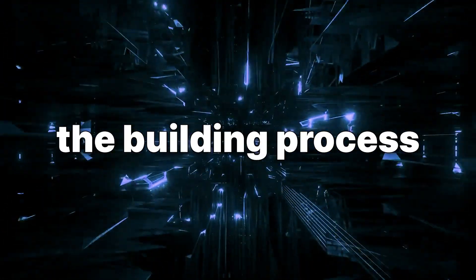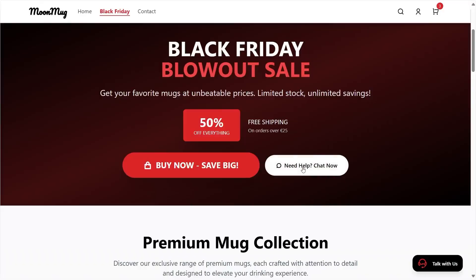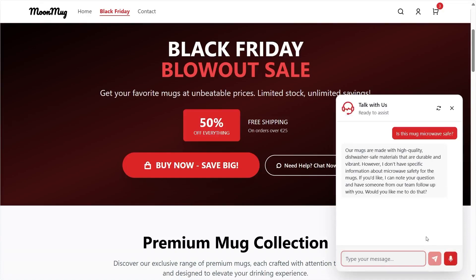Now, before we go into the building process, let's quickly go over some of the key features that Ready-powered websites can offer. First, there's chat. As you can see, a chatbot appears on the page that instantly answers customer questions, and the answer pops up right away.